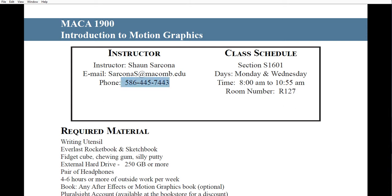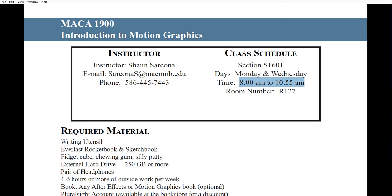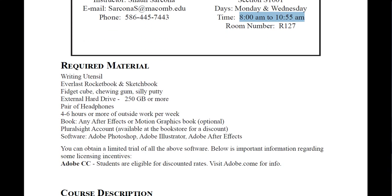There is my office number — don't use it. There is my phone number, class name, section, days, times, and room number. Required materials: a writing utensil every day — pencil or pen. You should also get an Everlasting Rocketbook slash sketchbook. The sketchbook is not optional, but the Rocketbook is a pretty cool device.